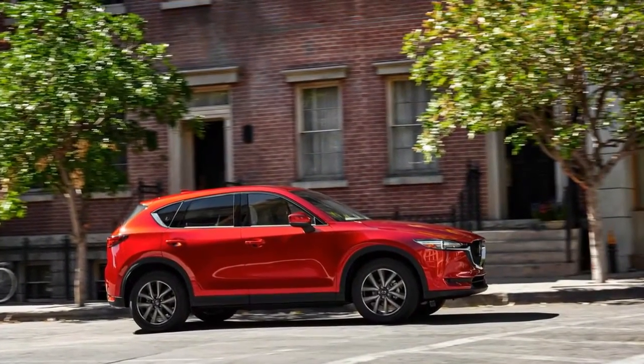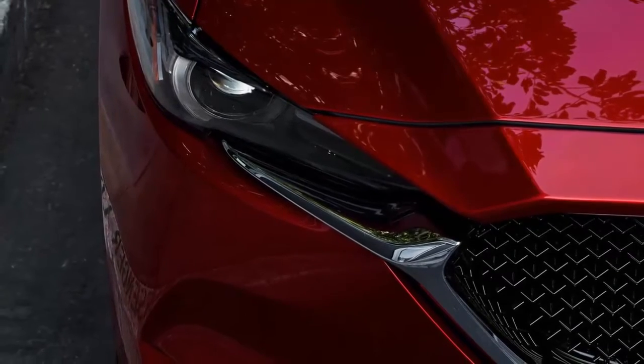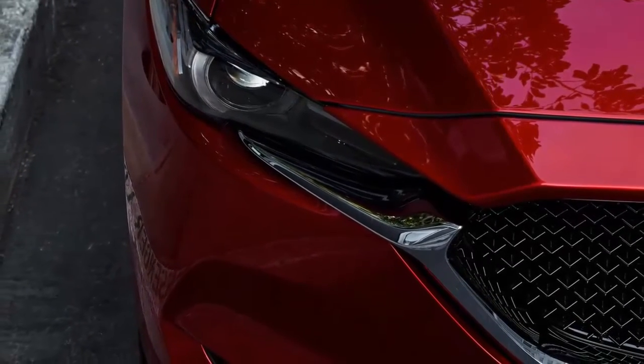The CX-5 features a chrome grille frame that outlines the bottom of the grille and spills into the headlights. Helping to accentuate the CX-5's fresh lines is a new multi-layer Soul Red Crystal paint color.